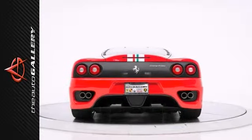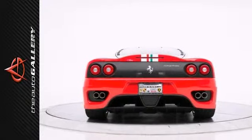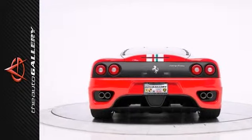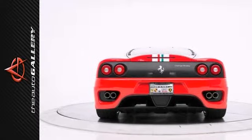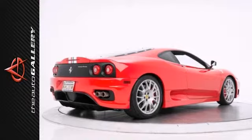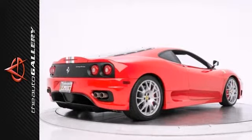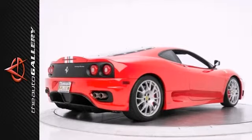Take advantage of this opportunity as this beautiful 2004 Ferrari 360 Challenge Stradale is being offered at an incredible price and will be sold soon. As with all of our vehicles, it is CARFAX certified. Please don't hesitate to call or visit our showroom with any questions you may have — please call us for more information.